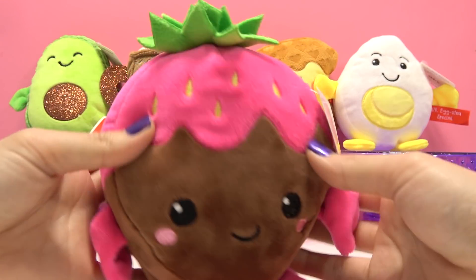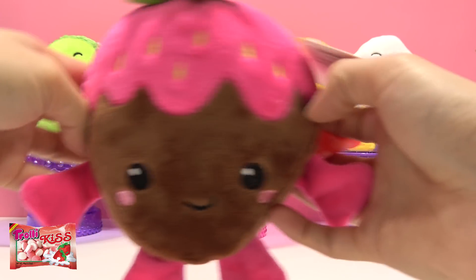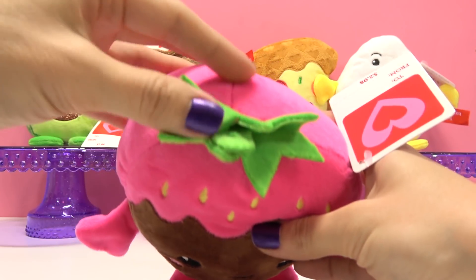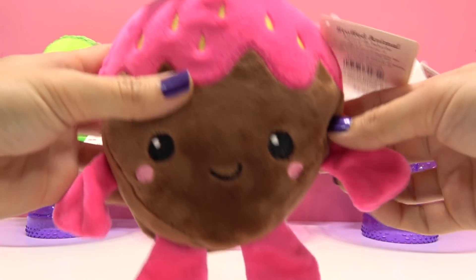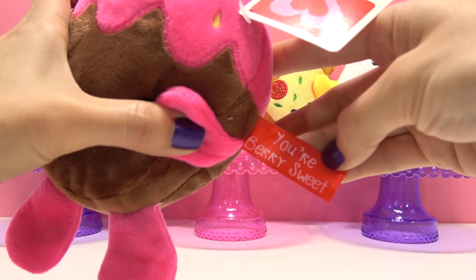Coming up, we have our delicious chocolate-covered strawberry! I absolutely love chocolate-covered strawberries! She's super cute! And she says to us, "You're very sweet!"